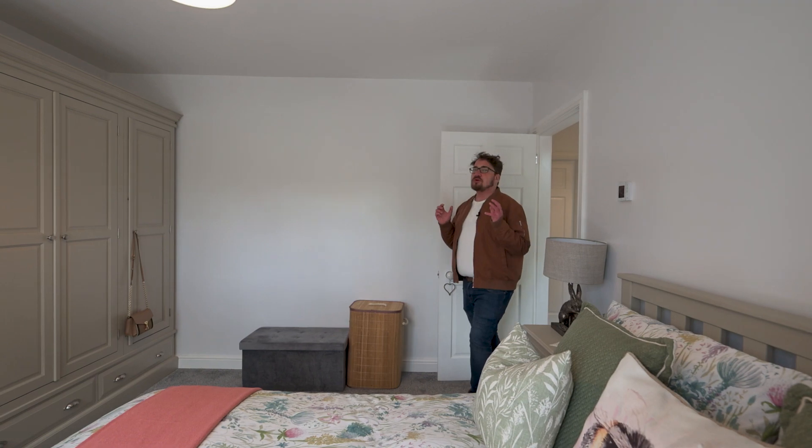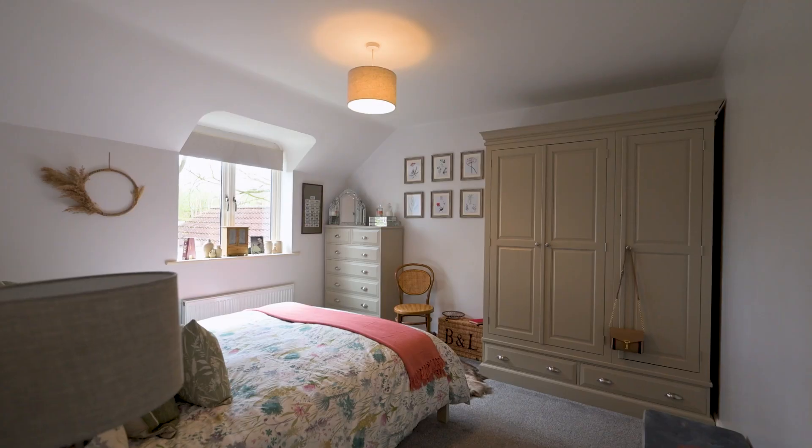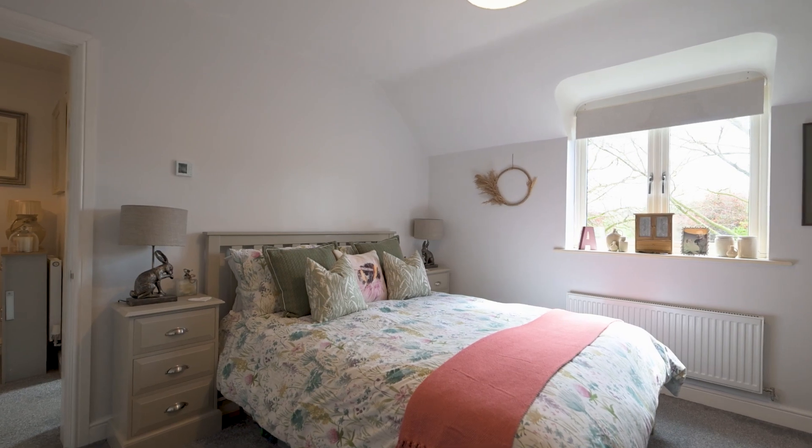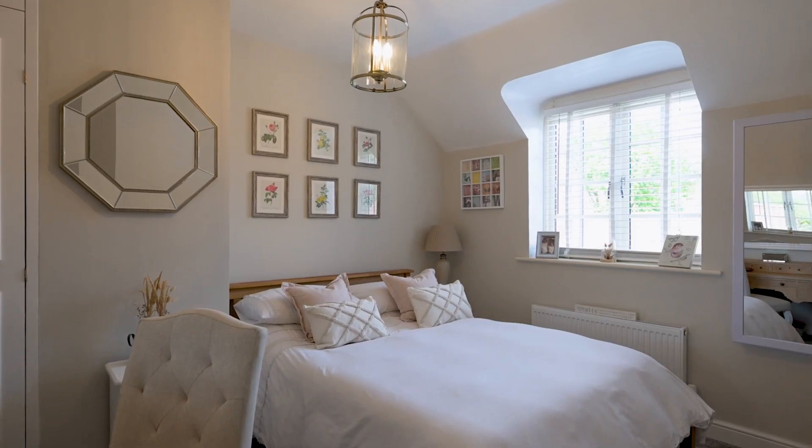This home offers two great sized double bedrooms. The single bedroom has a fitted wardrobe, and you've got a really nice modern bathroom with a four-piece suite and a Velux window.